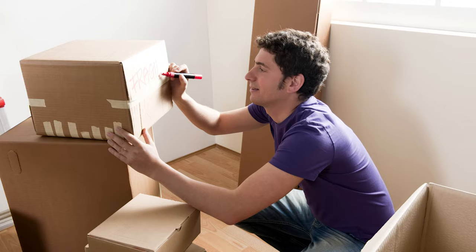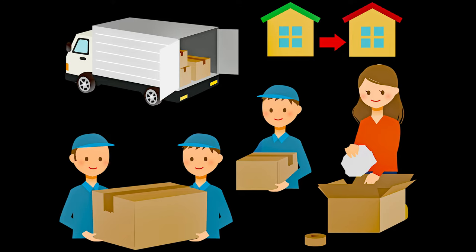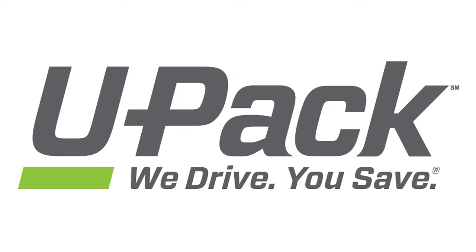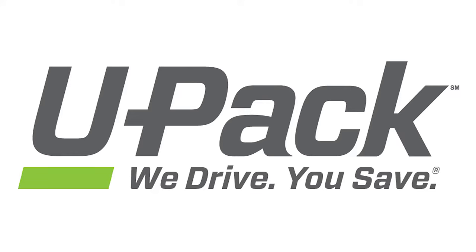Take it from someone who knows, moving across the country can be a major pain. It can also be extremely expensive if you're hiring full service movers. Of course renting a box truck may be cheaper, but it also means driving the massive vehicle yourself, not to mention keeping it filled up with gas. That's why the idea of UPAC is interesting and could allow you to save money while also saving the hassle of driving. With that, let's take a look at four things you need to know about UPAC and their moving services.